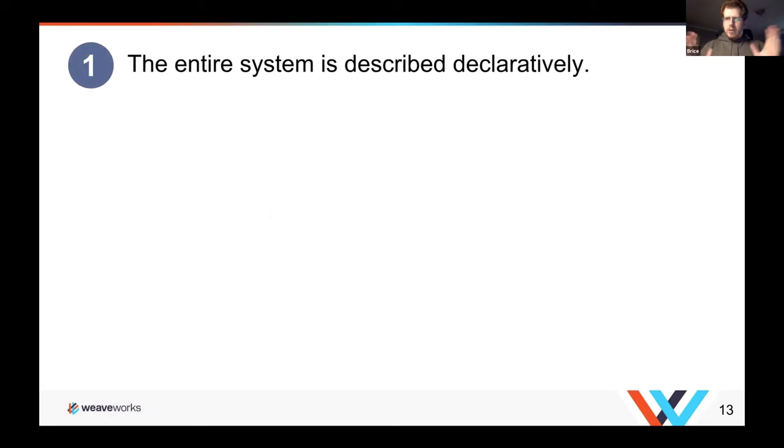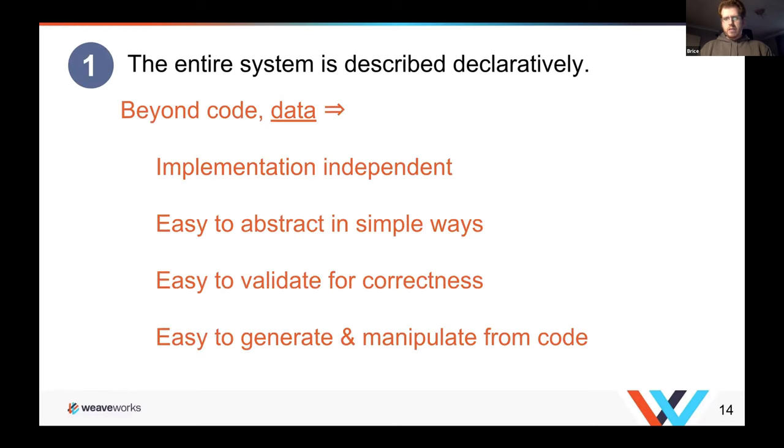The first thing you need to move towards the golden state is having your entire system declared — described declaratively. This is beyond just infrastructure as code as shell scripts. This is infrastructure as code as declarations, which are implementation-independent, easy to abstract, easy to validate for correctness, and very easy to manipulate and generate from code — something developers learn to read and write as structured data early in their careers.